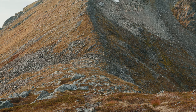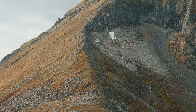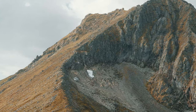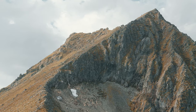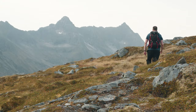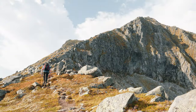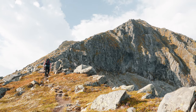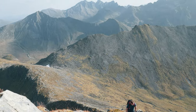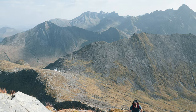Once you get up on the ridgeline to Store Kuven, you can see the path leading to the top of Ovasthinden clearly. There is a small flat section before starting on the final 400 meters ascent to the top. As we ascend, the trail steepens, guiding us towards the rugged path that leads to the summit. Occasionally the path may seem to vanish, but staying close to the ridgeline ensures we remain on course.